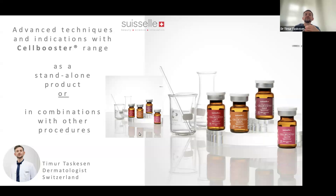Hello to those who just entered. I'm looking forward to telling you about my experiences today and also showing you some different techniques and indications for the Cell Booster range.